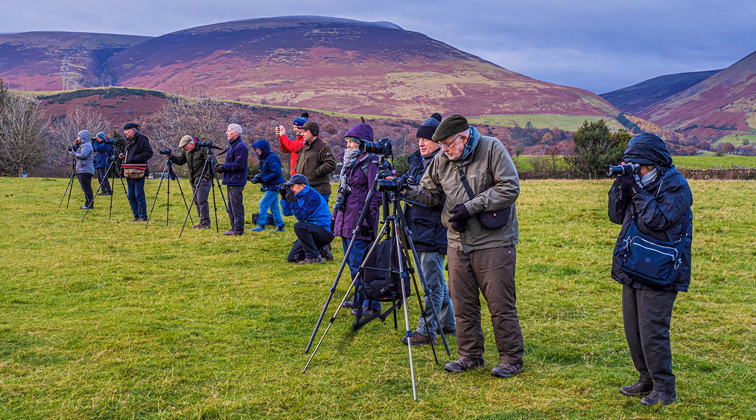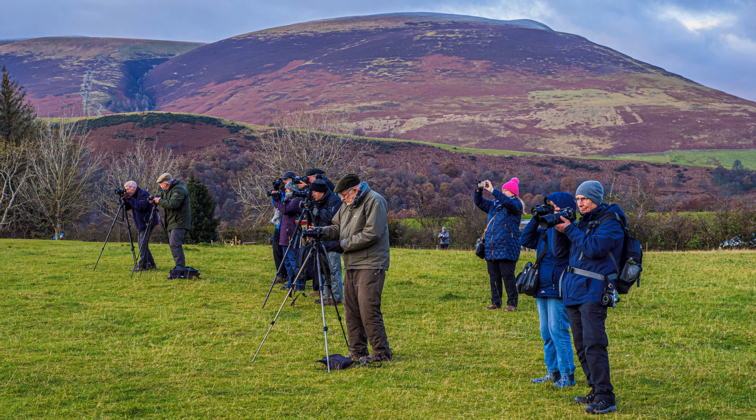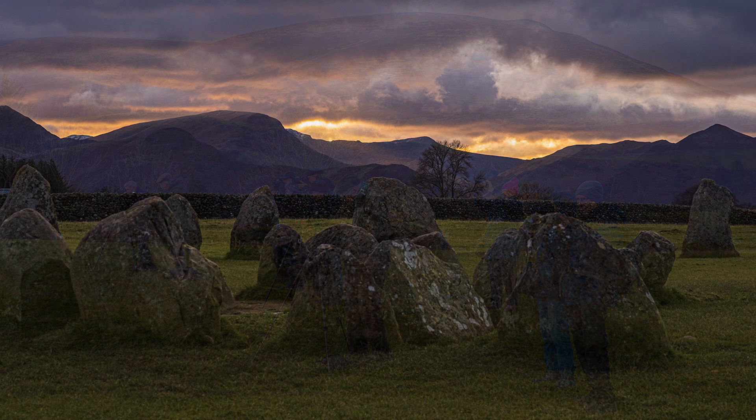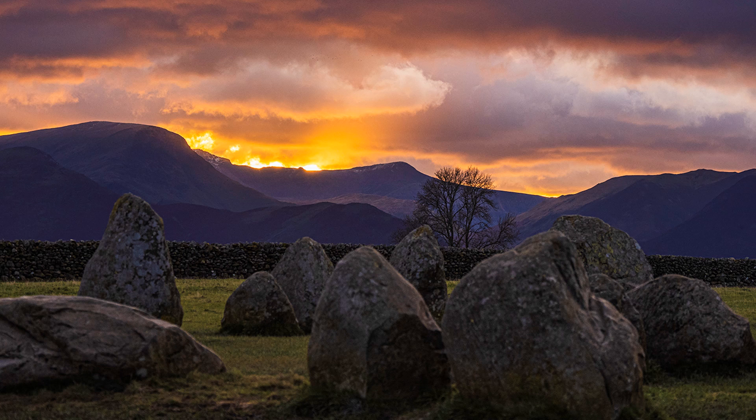The finale took place at Castlerigg Stone Circle, just outside Keswick. I had planned it as my last shoot, after leading 250 holidays in 25 years for HF Holidays — and oh boy, did we get an incredible sunset to finish. You have to spot-meter a scene like this, which even the eye has a struggle with. The electronic viewfinder is invaluable for judging the best exposure, plus a bit of Lightroom work — a technique never possible with a DSLR and an optical viewfinder.